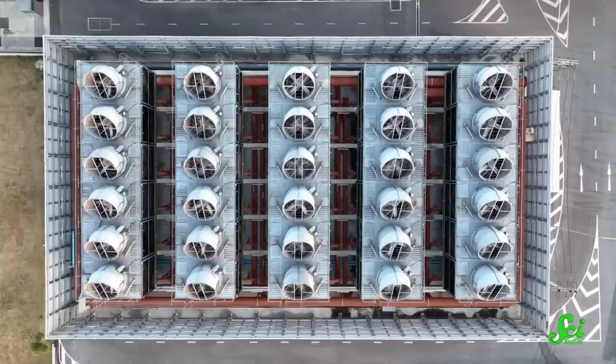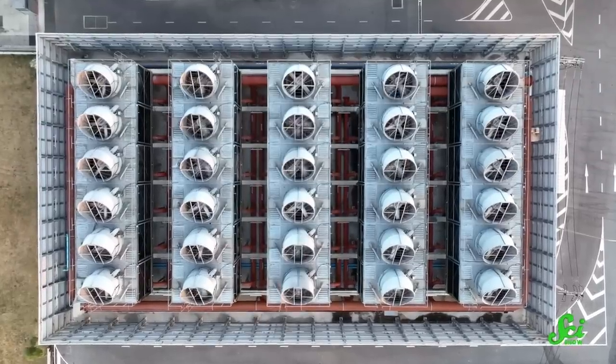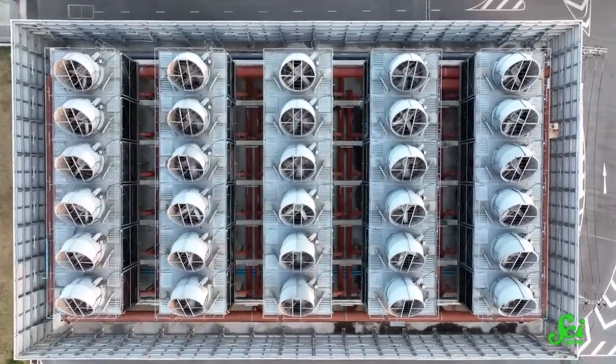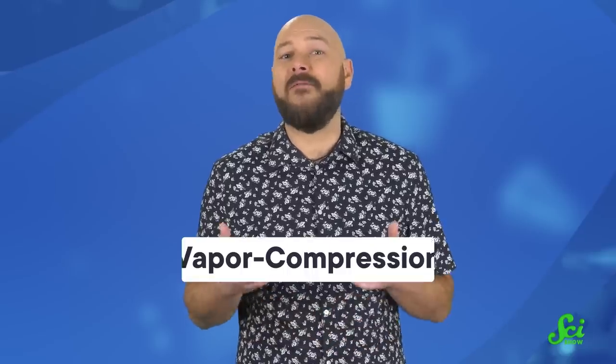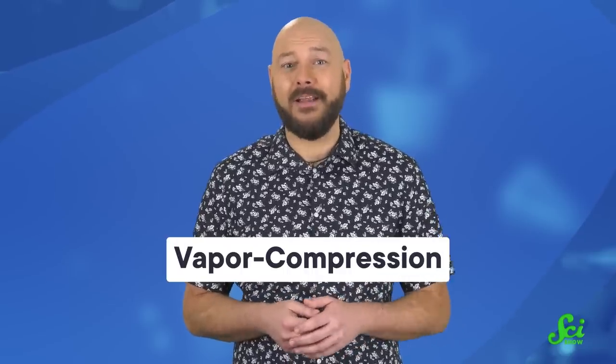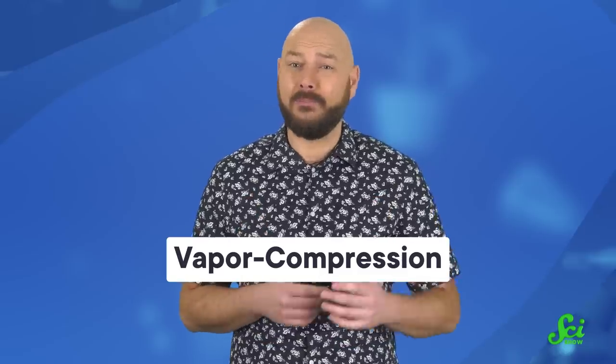There are two problems with refrigeration. One, the electricity that keeps us cool in a warming world is, of course, causing emissions that make the problem worse. But the chemicals that make the process work are themselves greenhouse gases, too. The problem is, we've been using the same so-called vapor compression cooling systems since the 19th century, and it's been a hard habit to break.